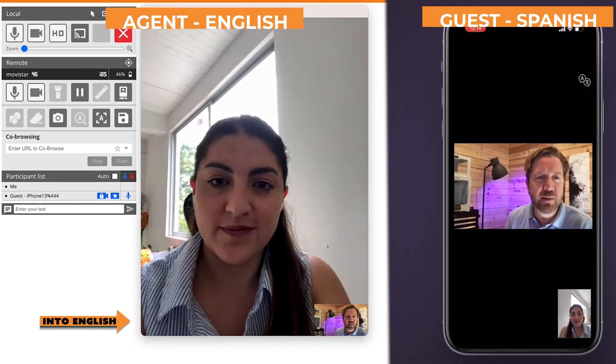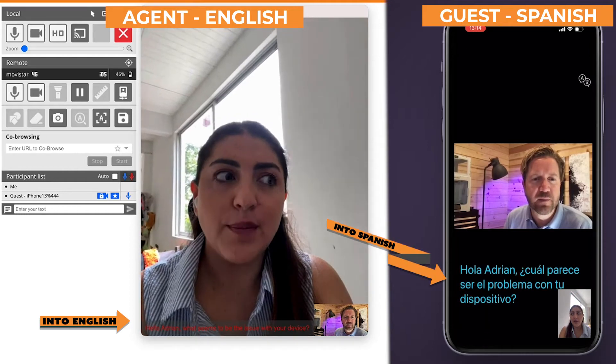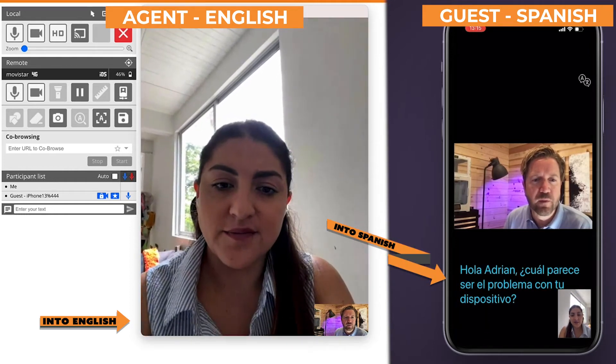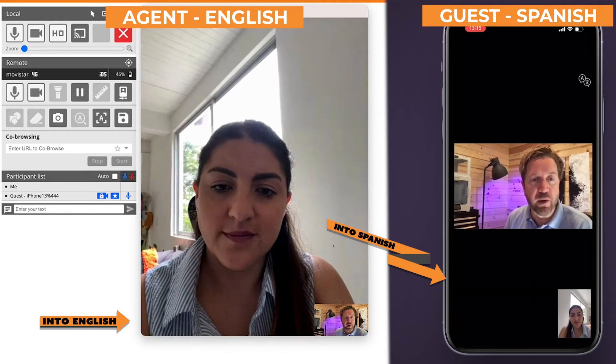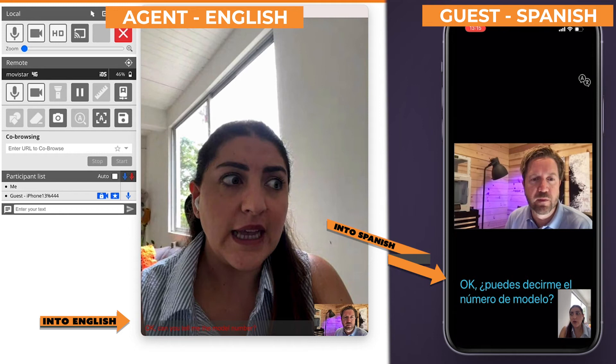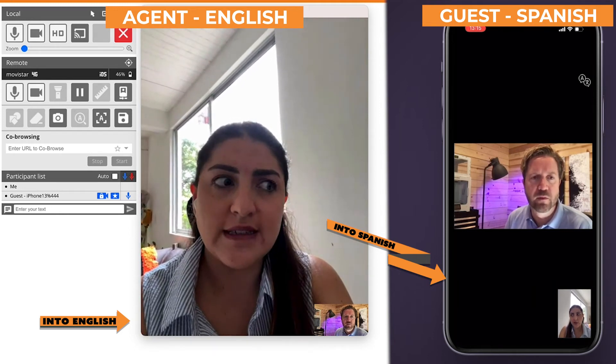Hello, Adrienne. What seems to be the issue with your device? Hola. El problema es que no quiere encender. Okay. Can you tell me the model number? Sí. El número del modelo es 77890.